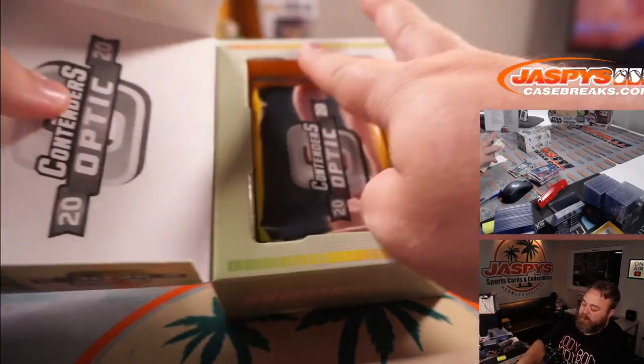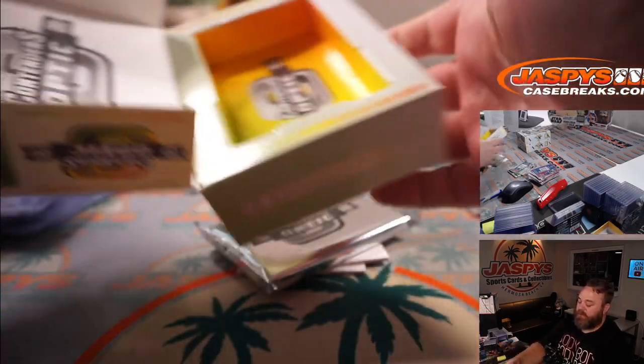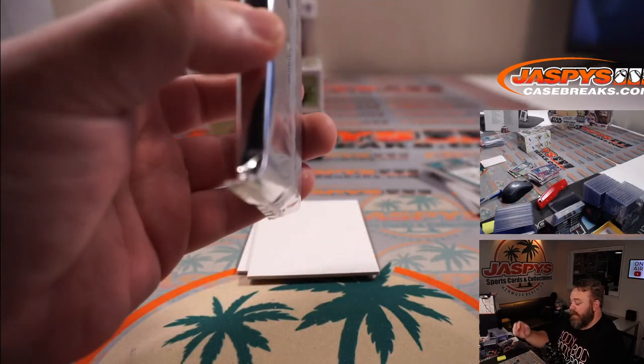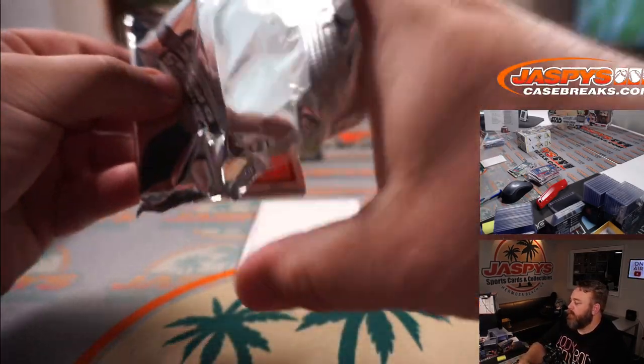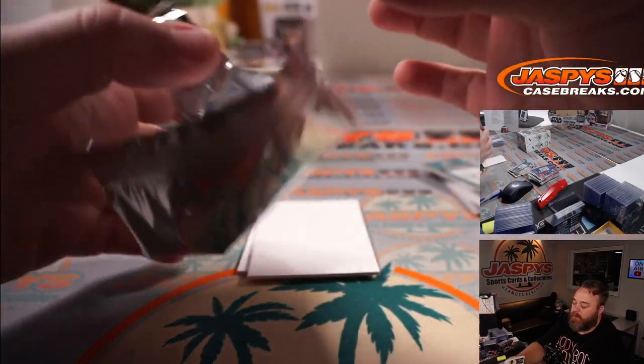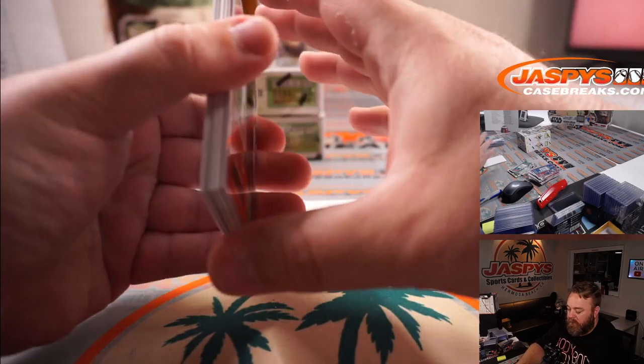That other box shorted us an on-card auto — that was two sticker autos, still some making up to do. We'll accept your apology with a gold vinyl auto of Herbert, Burrow, Patrick Mahomes, Tom Brady, or another one of the rookie quarterbacks — but preferably those four.